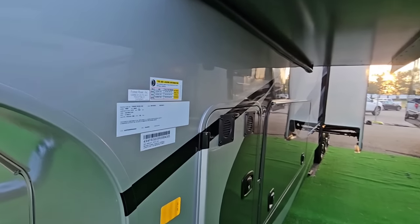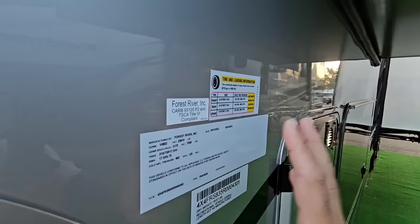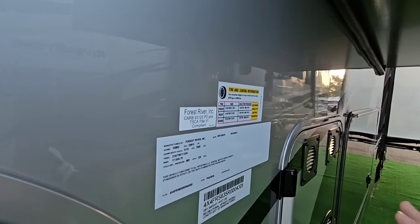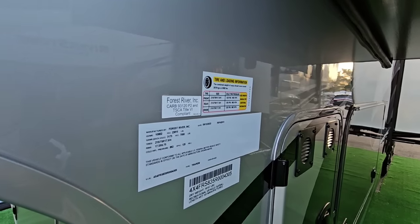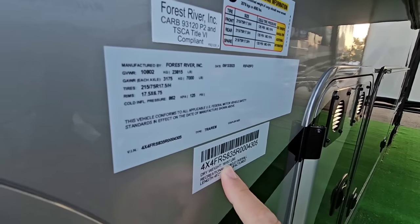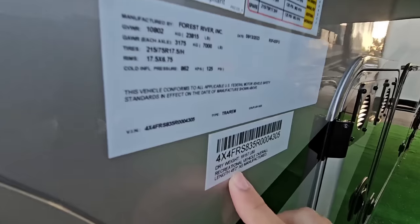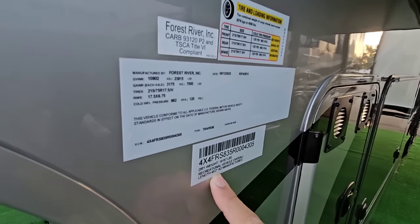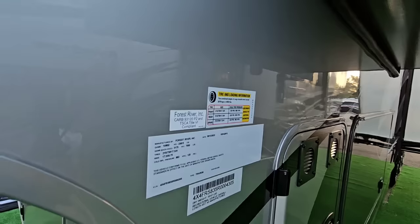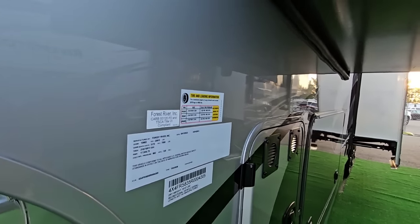We're going to start by taking a look at the numbers on this unit. It's going to have a gross vehicle weight rating of 23,815 pounds — this is a heavy bad boy. This is really only going to be for a modern dually pickup truck with roughly 5,000-plus pounds of payload capacity. Dry weight is 19,157 pounds, so it's heavy even when empty. Total length is 45 feet 2 inches, cargo capacity is 4,582 pounds. It has 17.5-inch H-rated tires and is a triple axle unit.